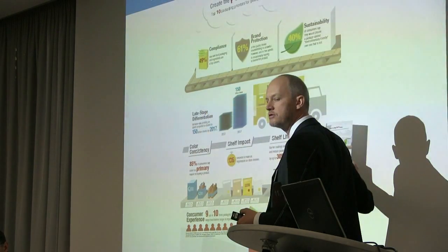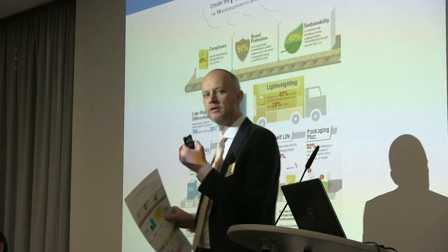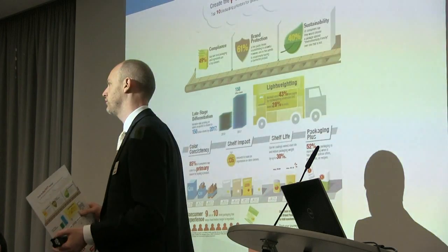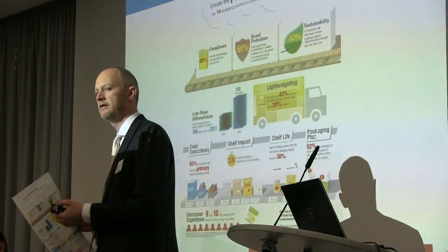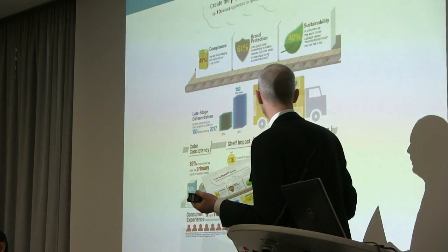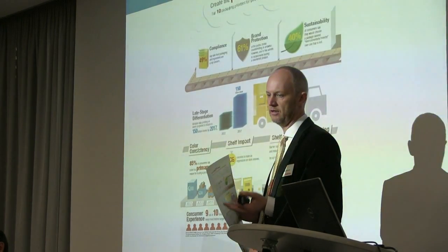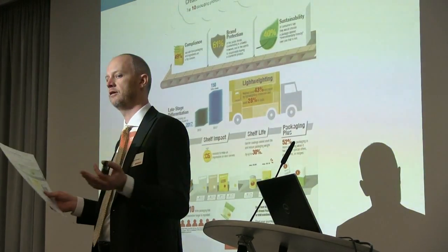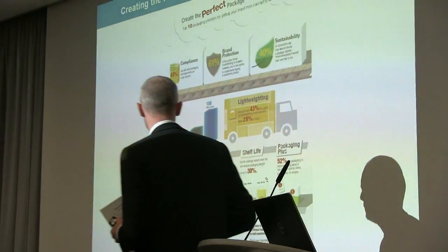What we call packaging plus is really the added-value aspects we can build into packaging, such as augmented reality, added value content, promotional devices, and take-home added-value parts to the packaging piece. That's been emerging a lot in the last 10 years and it's going to grow exponentially with the adoption of smartphones.